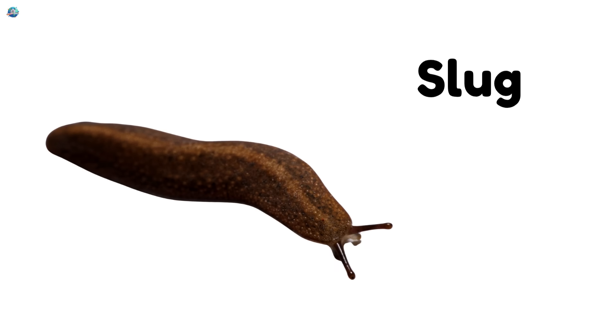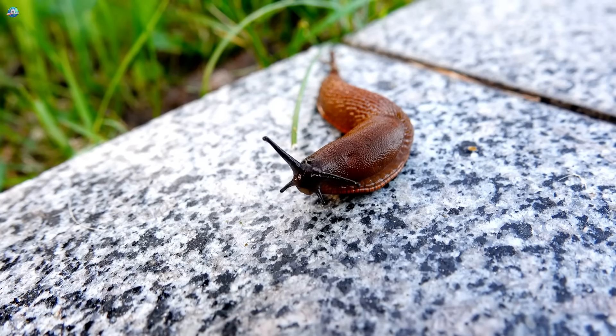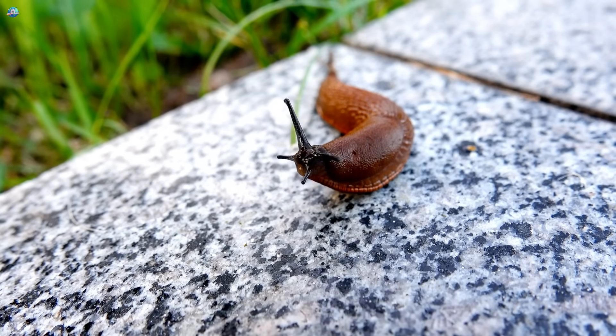Slug. Slugs are like snails but without the shell. They love damp, cool places.